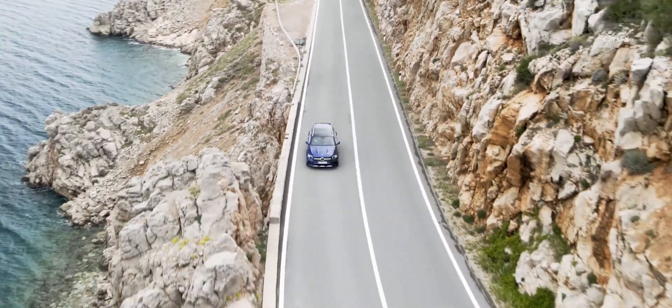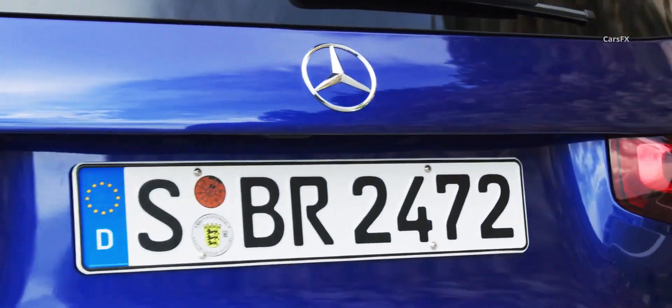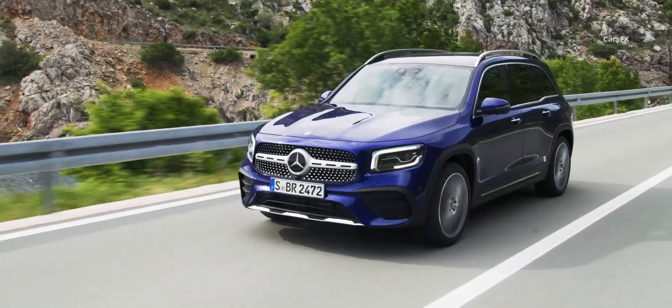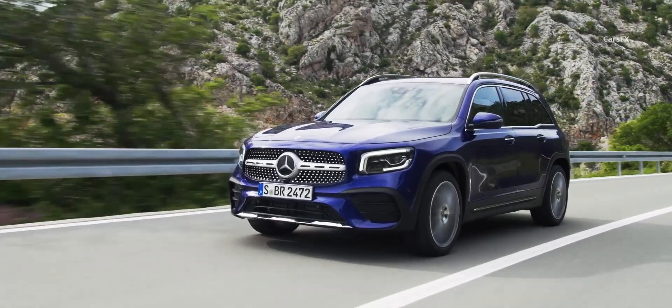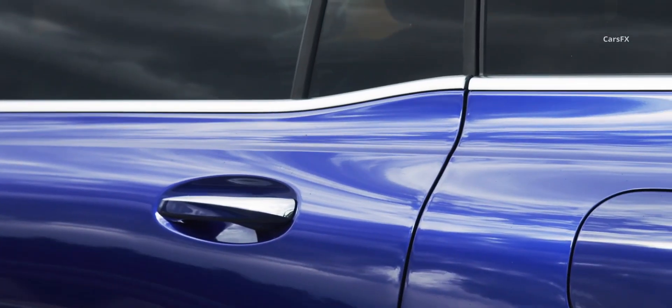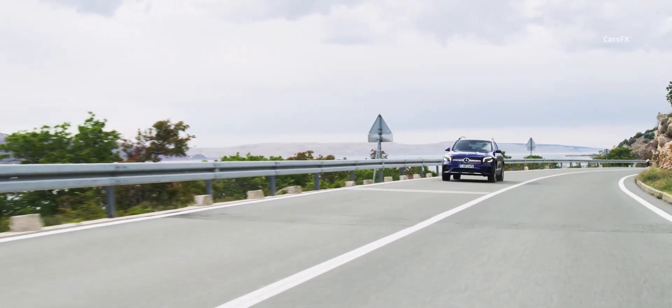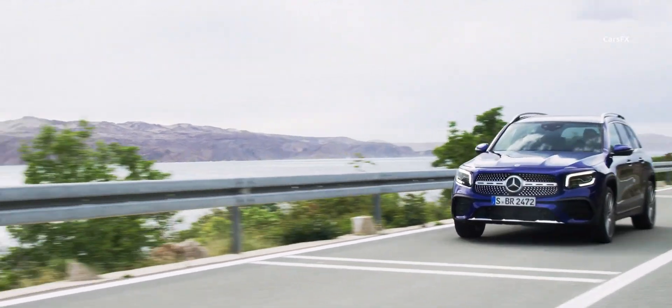That said, you won't mistake its handling for that of a crossover riding on a rear-wheel drive platform like the larger Mercedes GLC. The 4MATIC all-wheel drive system here is tuned to fight traction loss, not really improve performance, so it runs primarily in front-wheel drive in daily use. The turbo 4's responsive nature and the platform's stable ride mean you can end up flirting with triple digits without even realizing it.